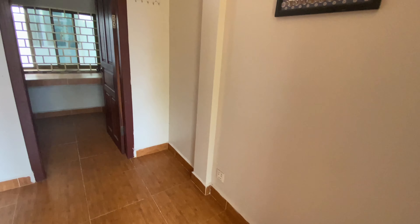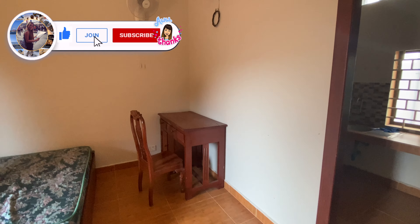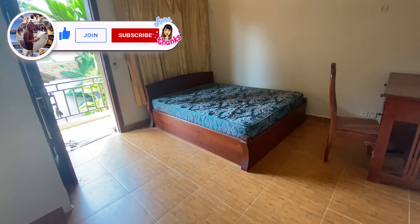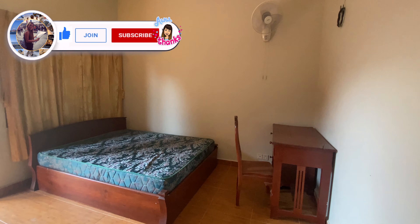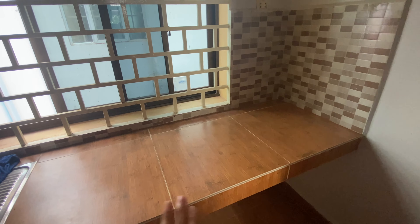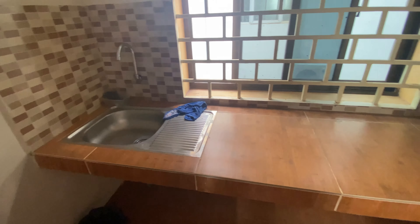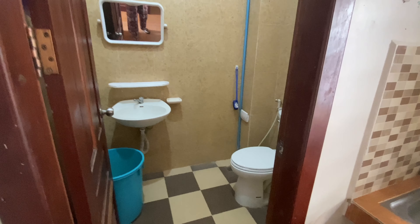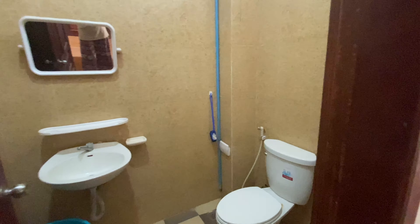This apartment is quite basic but for the price it's quite good and the location is really good as well. It's not too big but not too small either — it's perfect for one or two people. This is the kitchen area, which is really basic — just a table and a sink. You can buy a gas stove from the market easily, and food in Cambodia is so cheap anyway, so you can go outside to eat anytime.